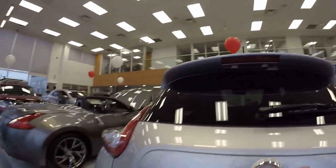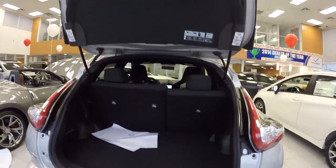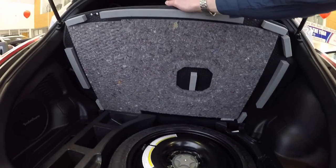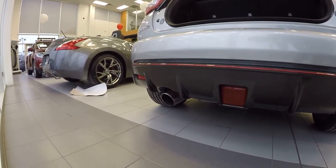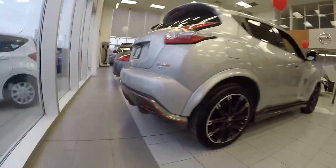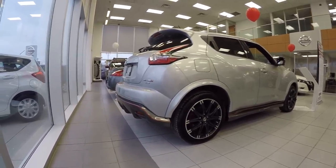In the back you have standard Juke space. You do have the Rockford Fosgate upgraded sound system. There's our spare — pretty unique setup. Here's our diffuser with the massive exhaust for that turbo discharge. More Nismo badging — just have a look at this vehicle, it is a rocket ship.